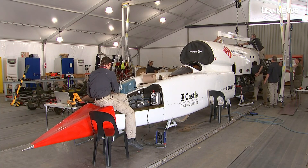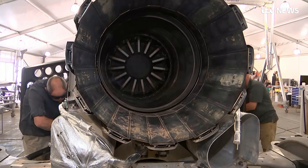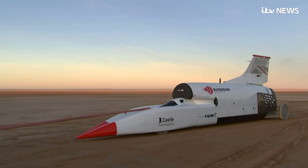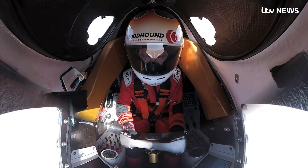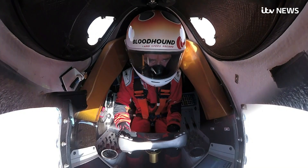The British team of engineers are using the latest technology to perfect the car's performance. It's fuelled by a fighter plane's jet engine, and next year a rocket will be added, taking the car beyond the speed of sound. It's all controlled from the cockpit, the nerve centre of this supersonic vehicle.